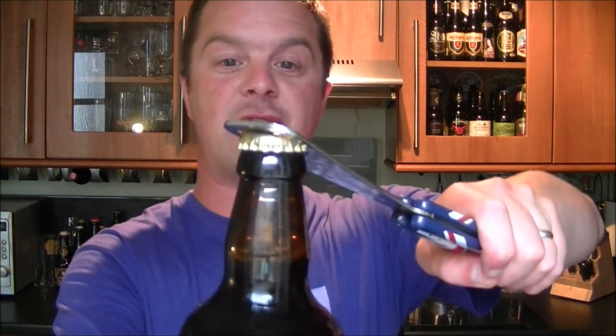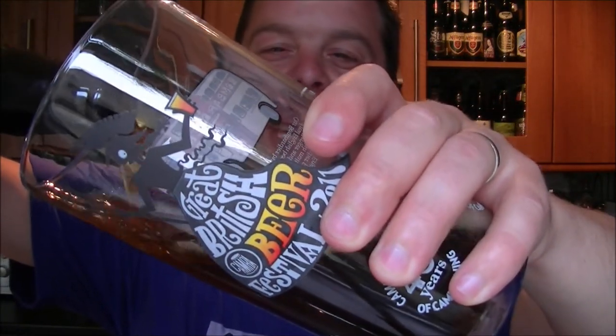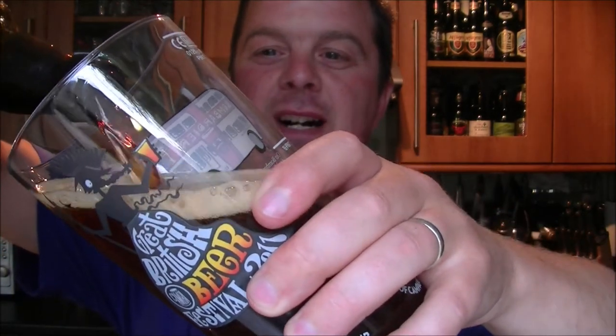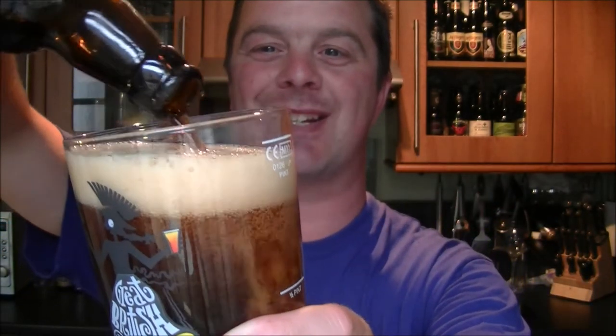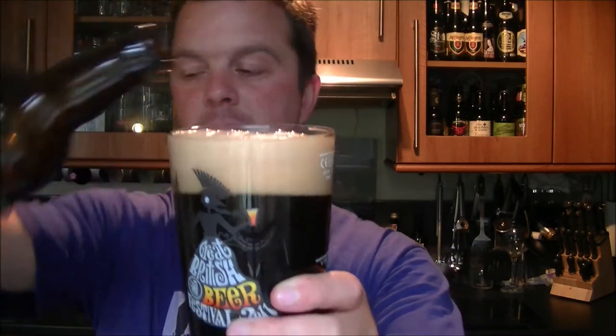I've had this probably for about 10 months — I've aged it, and it's still in date by three months. The reason I've done that is because it's 7% ABV. It's described as a bitter, and sometimes just by looking at a beer like this you think, I want to age this — I'm going to see the best of this beer probably in about 10 months time. So I've decided to do that.